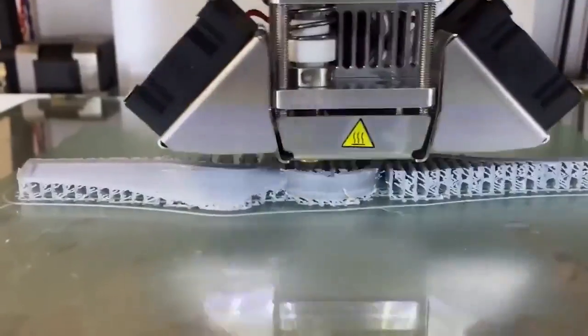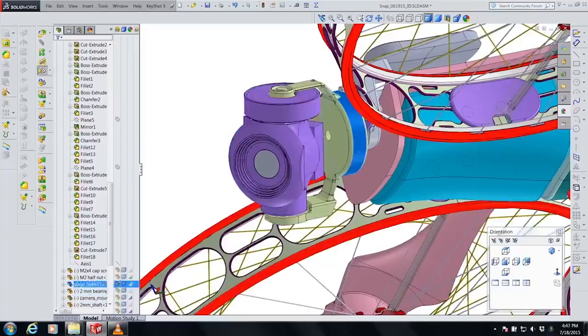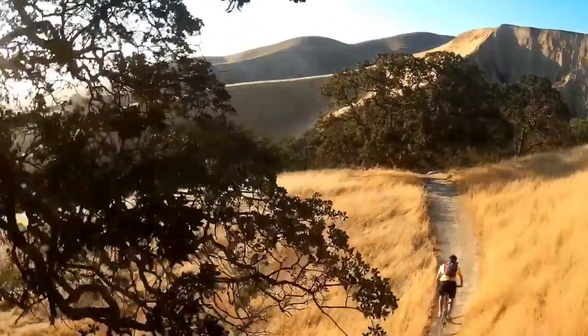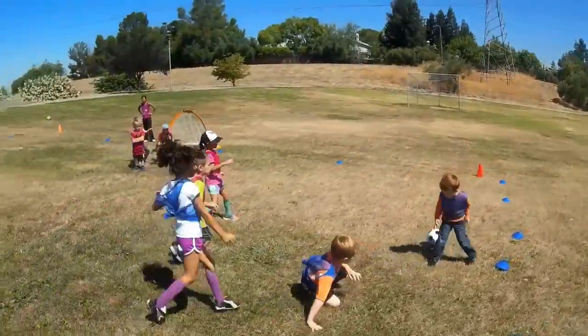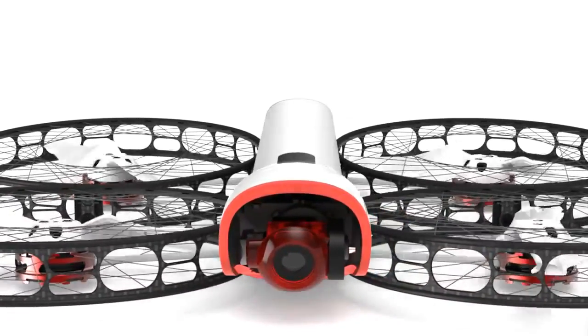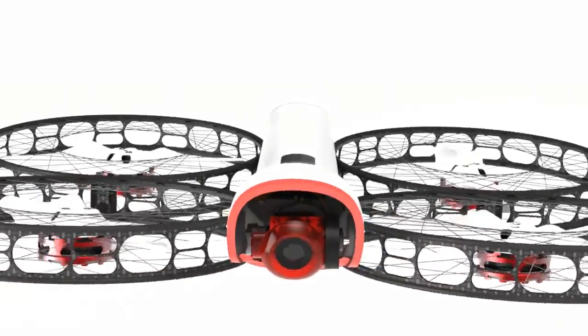We've spent over two years working with an extremely talented team of engineers, designers, and programmers developing the technology to make this possible. We want to show the world just how easy and mind-blowing aerial video can be. Snap is ready for pre-order now — we can't wait to see what you're going to do with it.